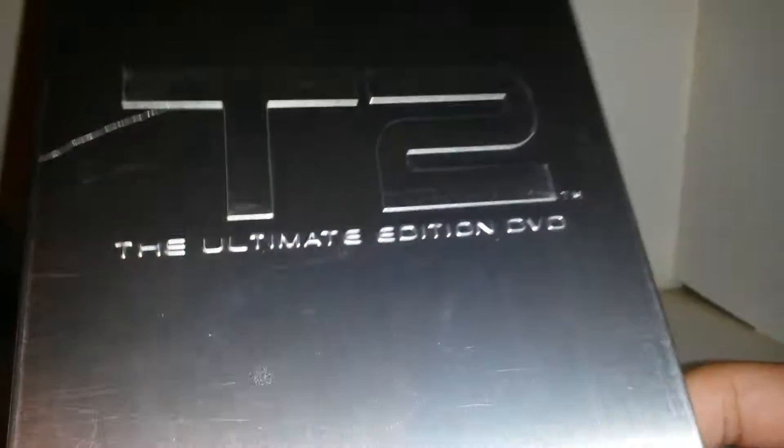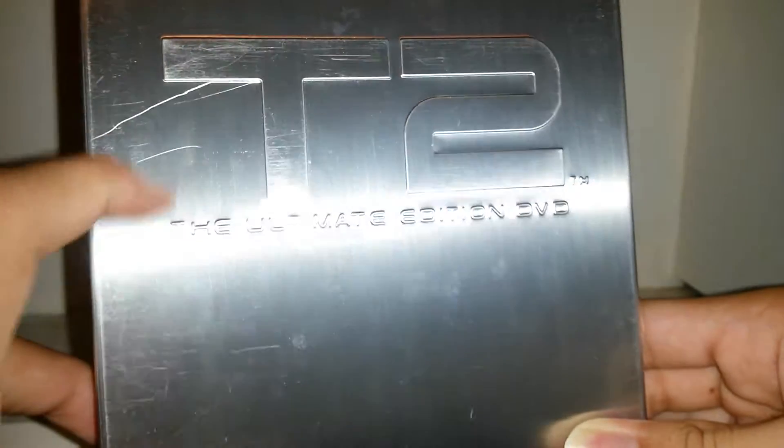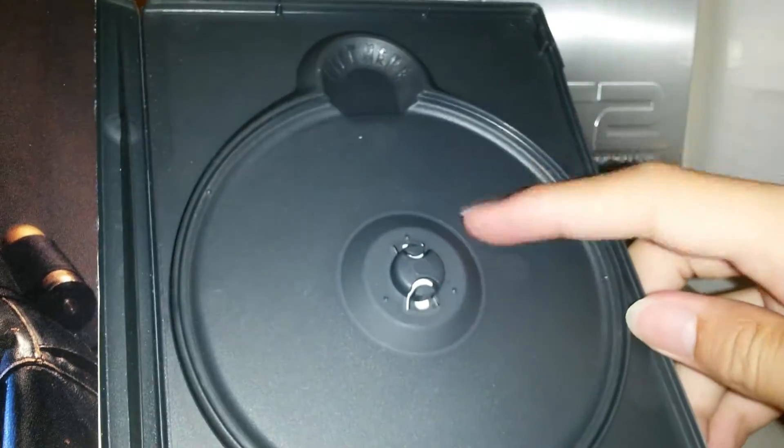I recently went to a garage sale and bought Terminator 2: The Ultimate Edition. I cleaned it up — the only thing really bothering me is just this little scratch, mainly over there. But it is a metal piece. On the side it says Terminator 2: Judgment Day, and I think it looks nice. On the back you get another read up and all the special features. I actually gave the disc to a friend today because he wanted the movie, but I kept the case because it was a special edition.